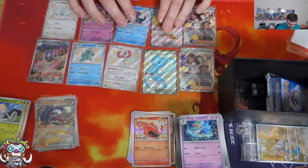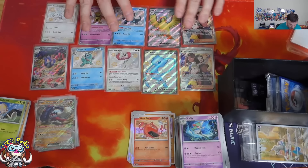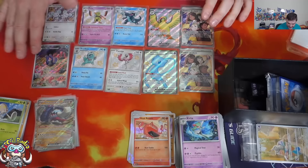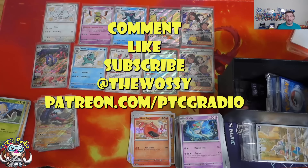I do think the Pokémon Center exclusive did do a little bit better because we got the Mew over the Pidgeot and the Wugtrio illustration rare — but kind of similar honestly. I could get used to this Paldean Fates stuff — it's a cool set. Right, that's what you need to know, I've opened it. Comment, like, subscribe, all that good stuff, follow me on Patreon — look after yourselves. My name's Ross and you've been watching PTCG Radio, bye!